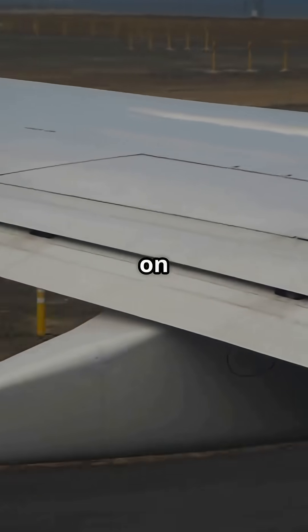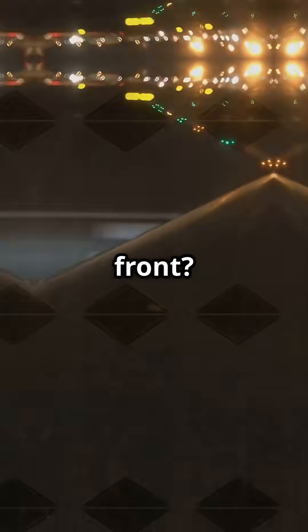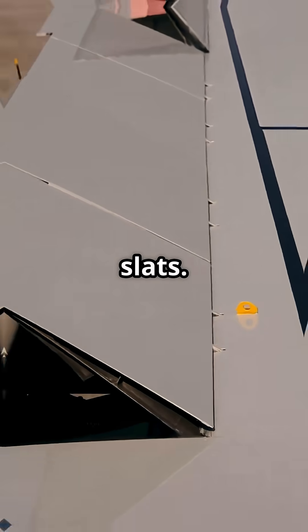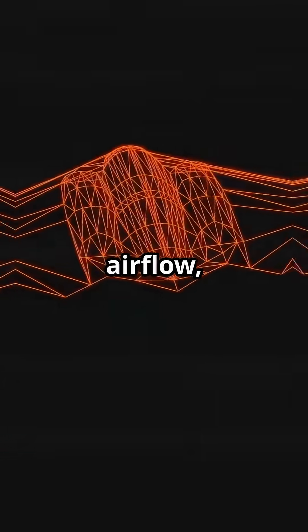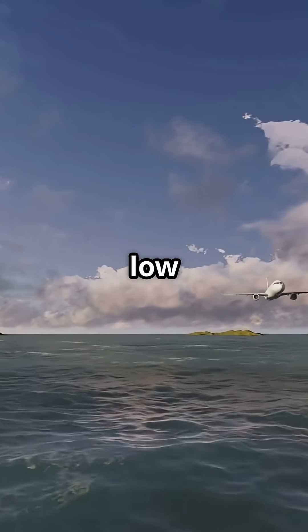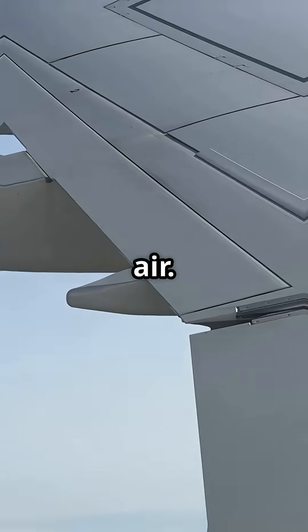You know those wing things that pop out on takeoff? They're not all flaps, not even close. The ones that pop out in front, those are called slats. They change the wing's shape, smooth out the airflow and help prevent stalls at low speeds or high angles of attack. Basically, they give the wing more grip on the air.